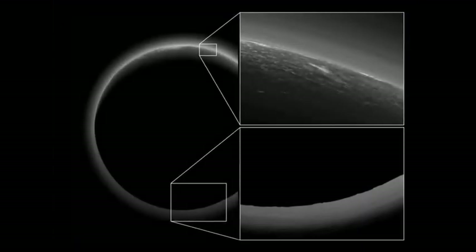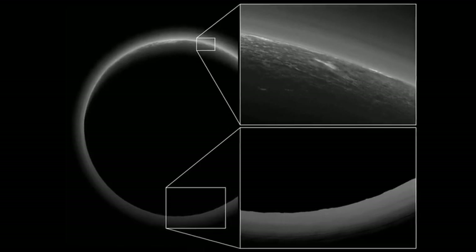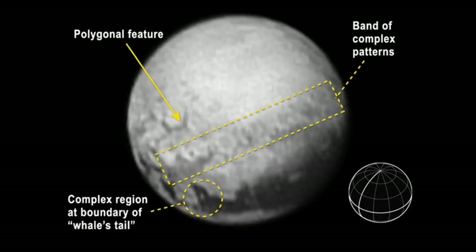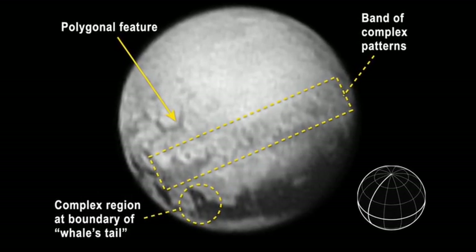One of the most fascinating discoveries on Pluto's far side, which isn't seen on its near side, are long, thick, dark lines that intersect each other. These lines are situated directly opposite Pluto's heart-shaped region, hinting at a possible link to the heart's origin.